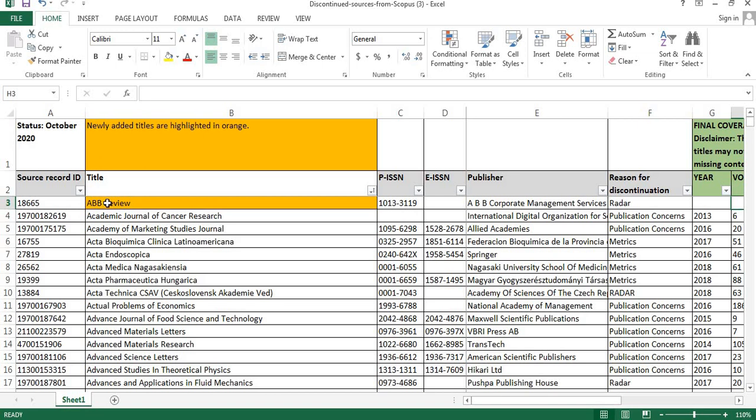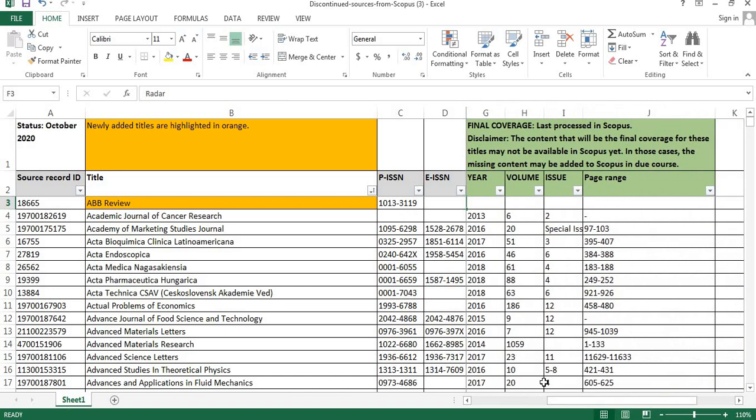The first journal is ABB Review. Here you can find the publisher name, and the reason for discontinuation is Radar. The final coverage details are not given.